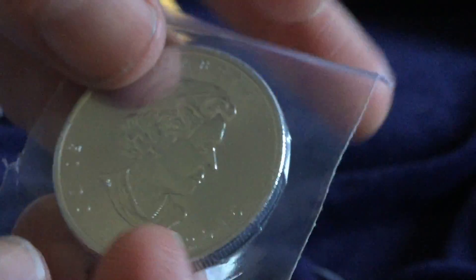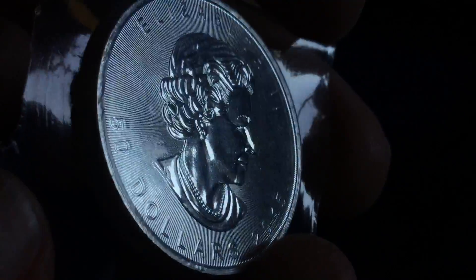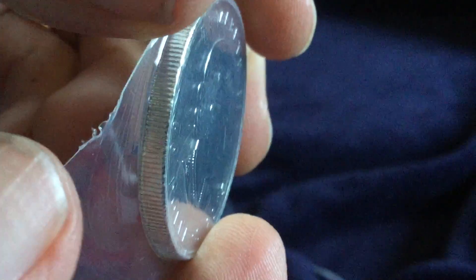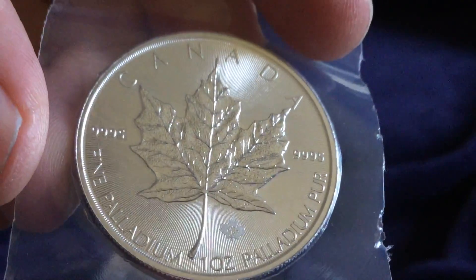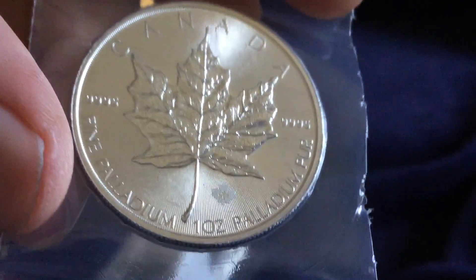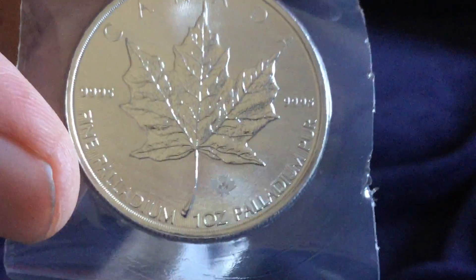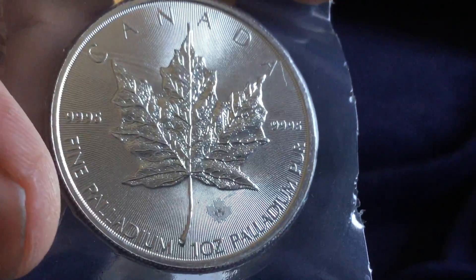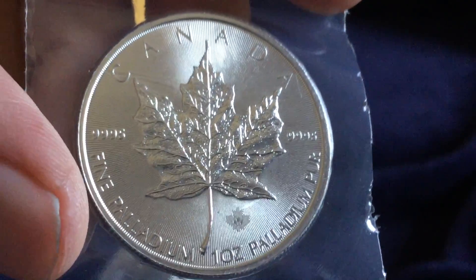The Royal Canadian Mint now has maple leaves with this design for the first time in silver, gold, platinum, and palladium, and I have all of them. I will do a video showcasing them all at a future time. I'd like to extend a multitude of gratitude to you all for watching this video, and encourage you to please rate, comment, and subscribe.